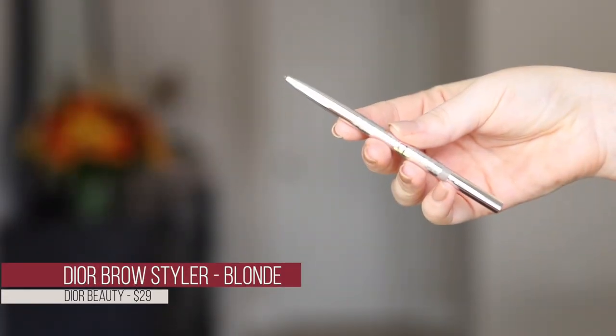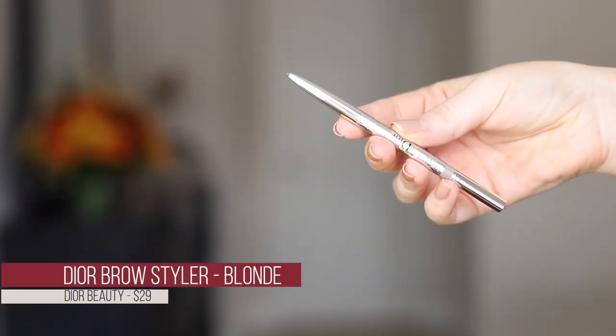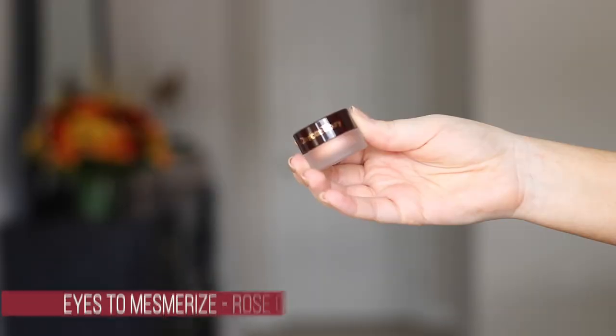Moving on to eyes. First up is a repurchase — the Dior Brow Styler in blonde. I use this almost daily and I'm getting down to the end of mine, so I picked up a new one to have as a replacement. I also picked up the Charlotte Tilbury Eyes to Mesmerize in Rose Gold — I had this before and lost it, and I wanted it for the Walk of No Shame collection.